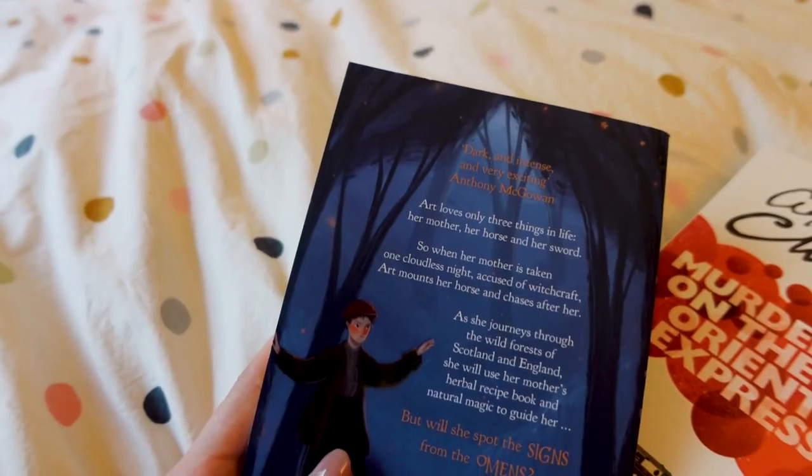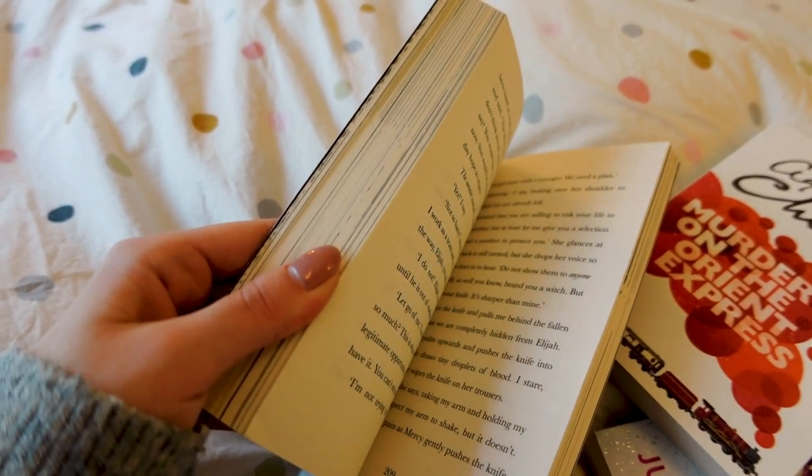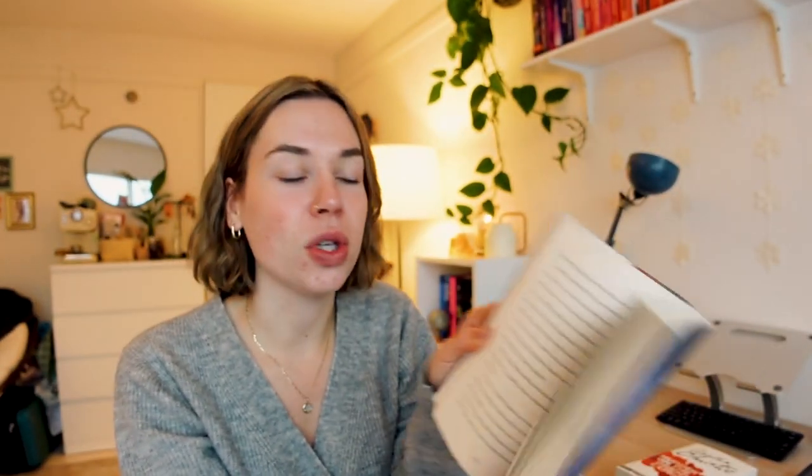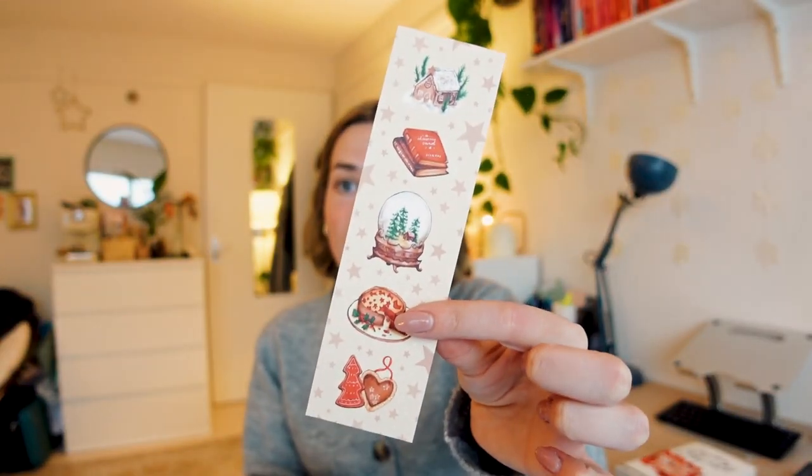I think a cozy middle grade might just be the answer. It's called The Forest of Moon and Sword by Amy Rafael. Art loves only three things in life: her mother, her horse, and her sword. When her mother is taken one cloudless night, accused of witchcraft, Art mounts her horse and chases after her. As she journeys through the wild forests of Scotland and England, she will use her mother's herbal recipe book and natural magic to guide her. It takes place in 1647, with beautiful illustrations inside. I'm also using the cutest bookmark from my friend Myrta at Sunflower Winters on Etsy — a wintry Christmas bookmark. I'll leave a link in the description.